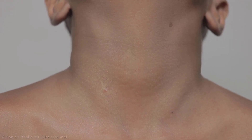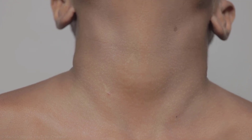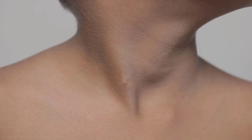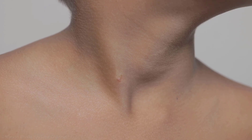On examination, the boy is sitting comfortably on the couch, looks well, well-nourished, and is not in distress. Discharge is coming from an opening along the border of the sternocleidomastoid muscle.